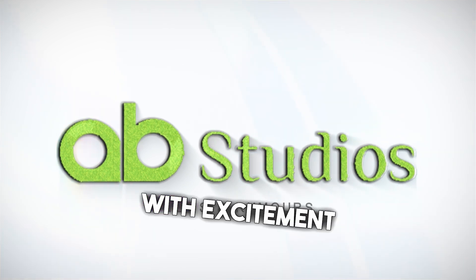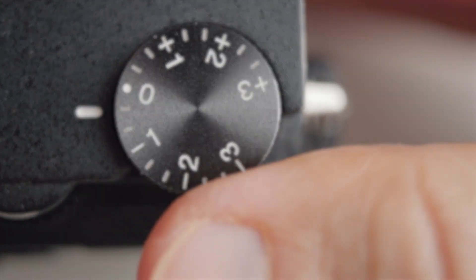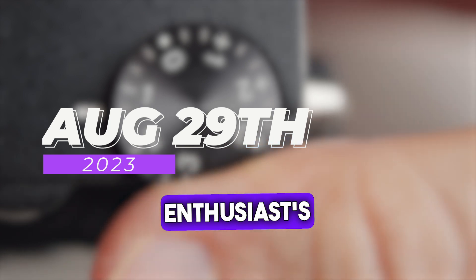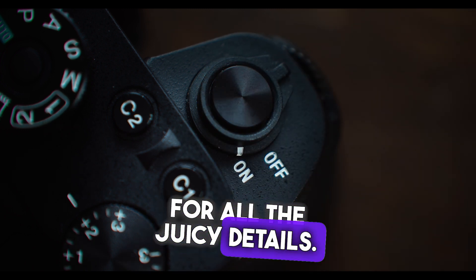The Sony community has been buzzing with excitement as rumors are swirling around about the launch of two new alpha cameras. August 29th is the date that's circled on every photography enthusiast's calendar. Sony promises an event that's going to rock the world of photography, and we're here for all the juicy details.